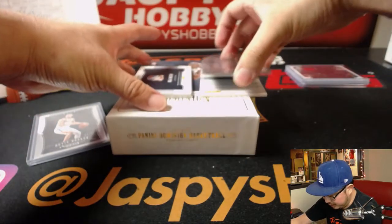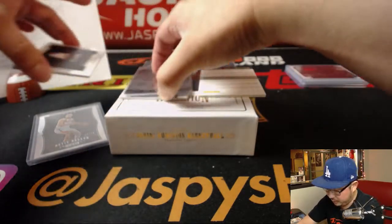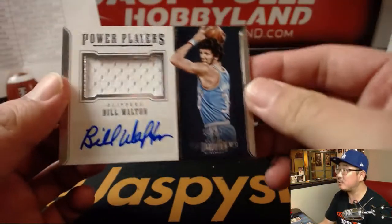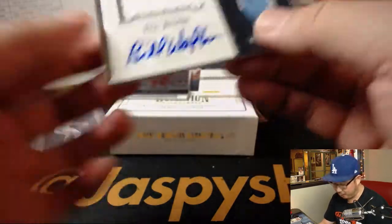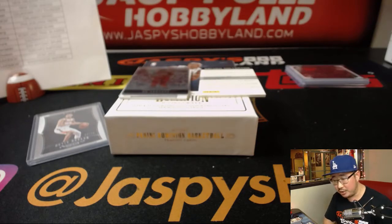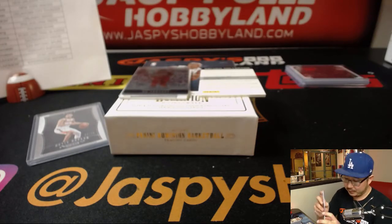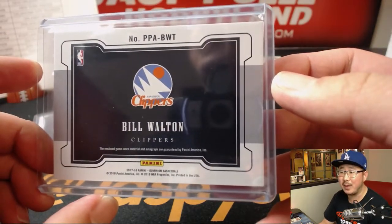Got a redemption right here — any guesses on that redemption? We have nice Power Players: Bill Walton, 8 out of 49 — Bill Walton jersey and auto, Clippers edition. That goes to Will Bartle. I like that old Clippers logo, the old San Diego Clippers logo. They should bring that back.